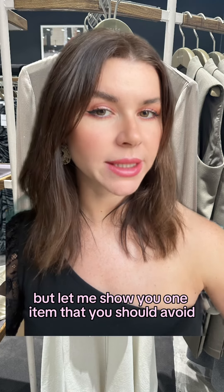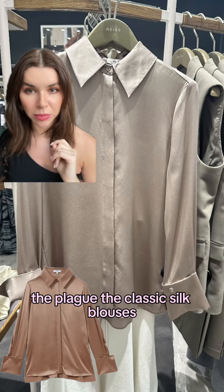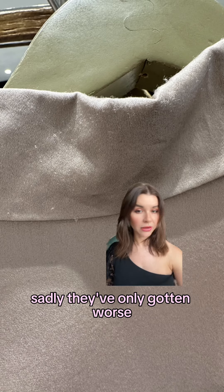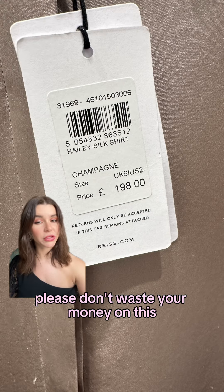But let me show you one item that you should avoid like the plague — their classic silk blouses. I reviewed them one year ago and they were unacceptable then. Sadly, they've only gotten worse. Please don't waste your money on this.